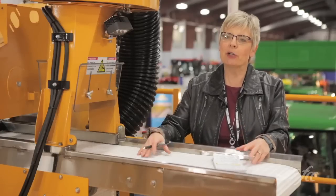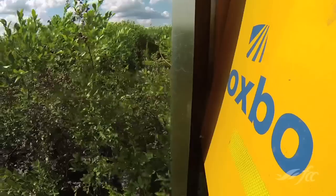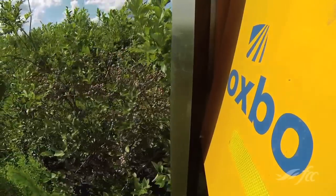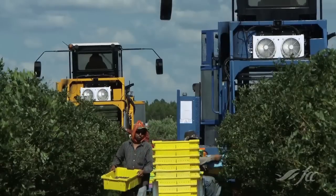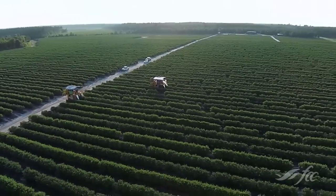Brian, do berry growers need some very specific types of harvesters? Absolutely. Oxbow's had equipment in the Lower Mainland for over 25 years. There's just getting to be less labor pool available to do it by hand, and with the size of the farms nowadays, to make money, your only choice is to go mechanical.